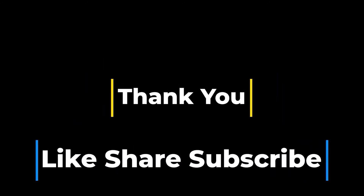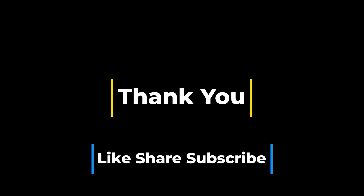Thank you for keeping company with Vishwas Joshi. Like, Share, and Subscribe.